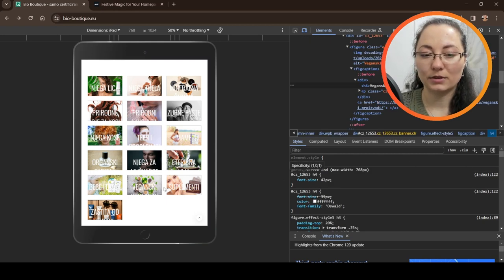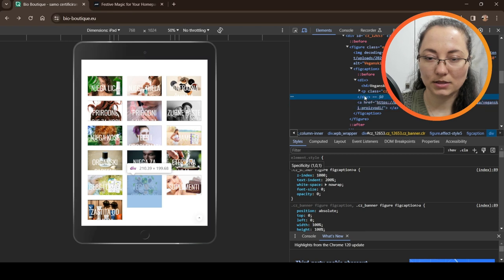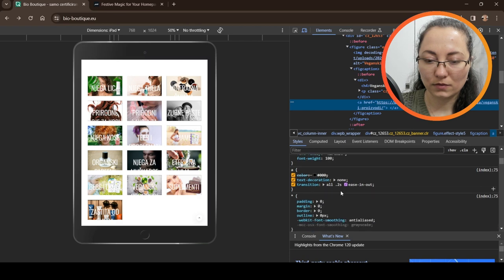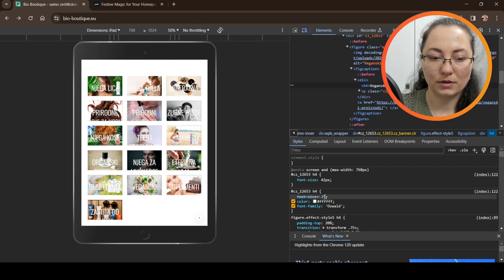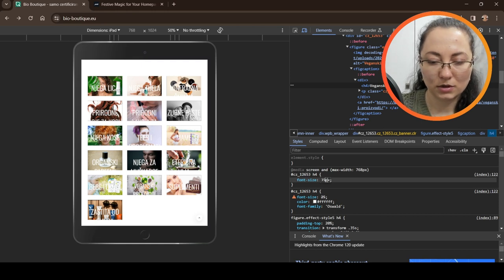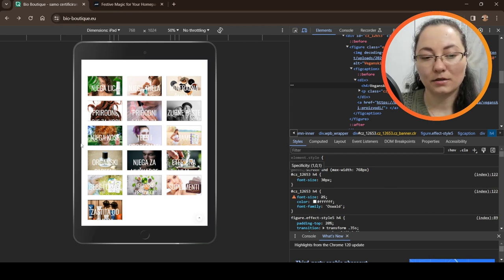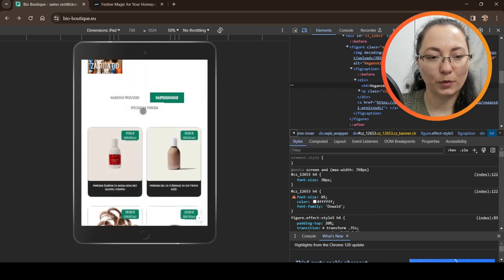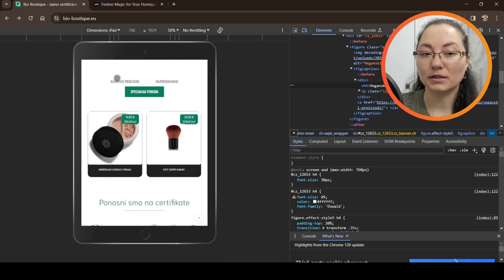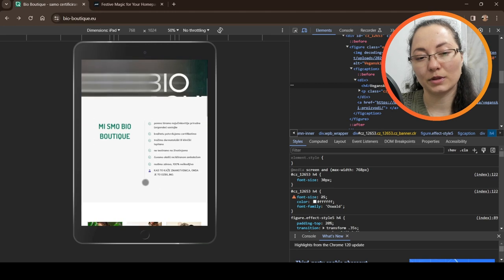Let's test it using dev tools — find the vegan products element, locate the heading, and it's currently 42 pixels. Bringing it down to 30 pixels looks much better and at least we can read it. So they can experiment with different sizes. The categories here include newest products, most popular ones, and special offers — that's why this product section would be so much more helpful if placed near the top, right under the hero, with the 'about' section lower down.